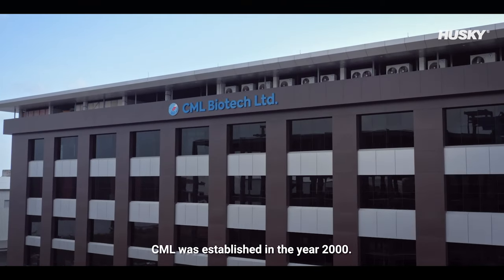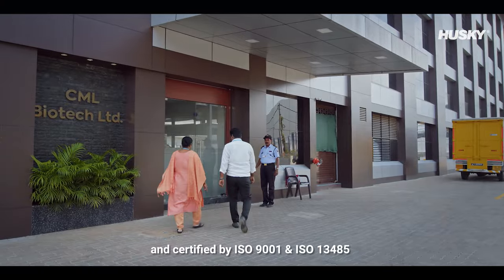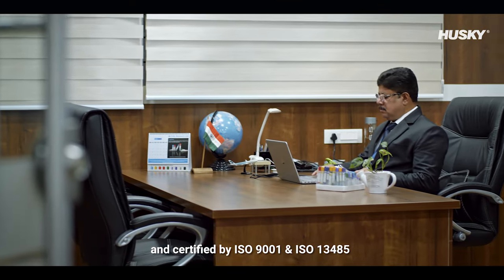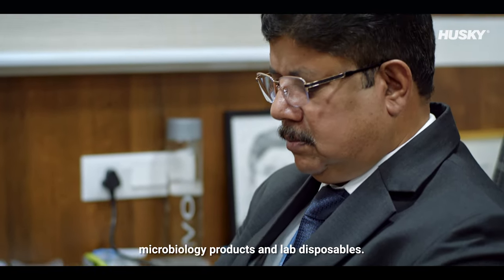CML was established in the year 2000. We are licensed by CDSCO, Government of India and certified by ISO 9001 and ISO 13485. Currently we produce blood collection tubes, microbiology products and lab disposables.